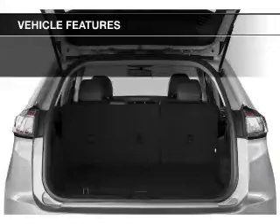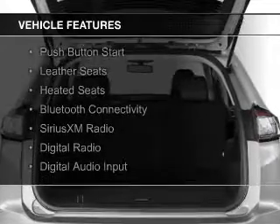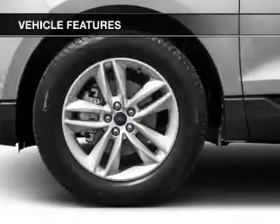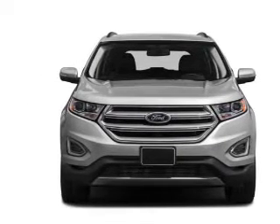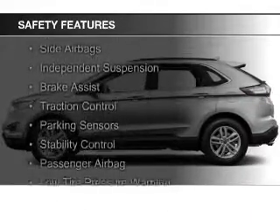The features include a turbocharger, internet connectivity, electric trunk, push button start, leather seats, heated seats, Bluetooth connectivity, Sirius XM satellite radio, digital radio, and digital audio input.